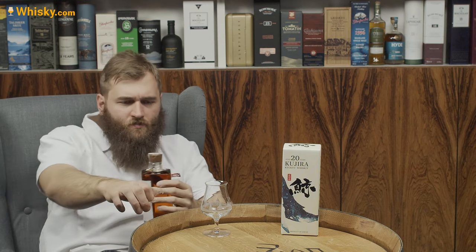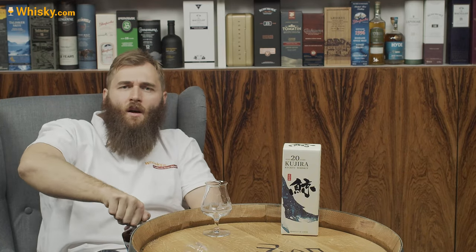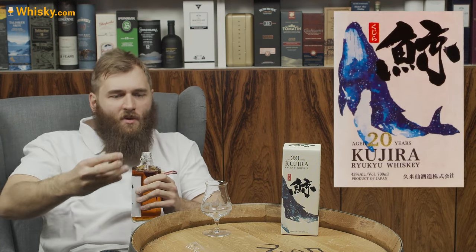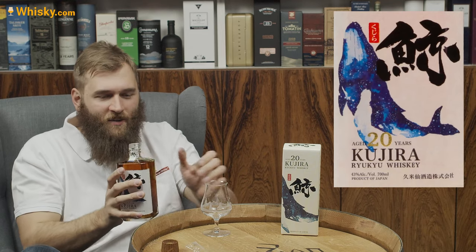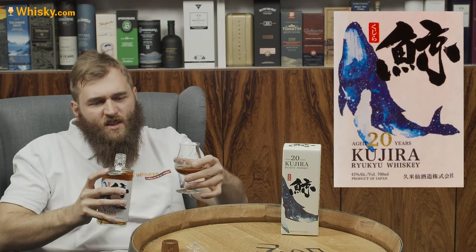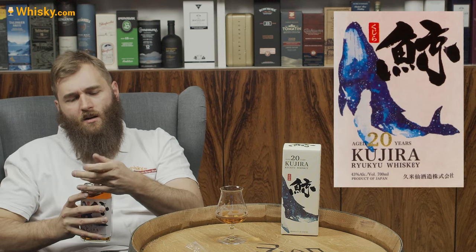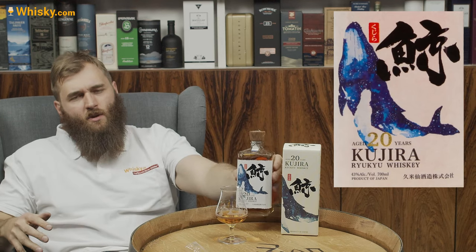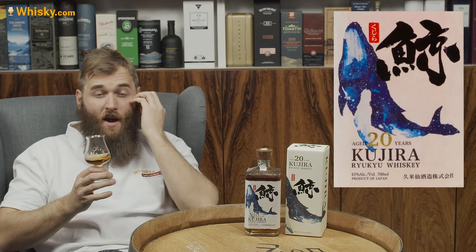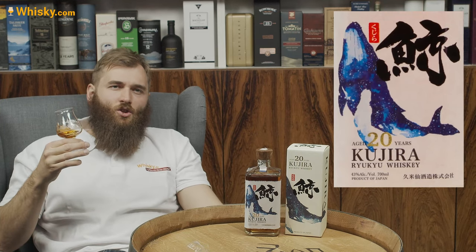Opening it up — it's strange, I've never had any rice whiskey before, and I'm starting off with a 20-year-old with a twisty top. No cork in there at all. The price point on this one is pretty hefty. Japanese whiskeys are sold at really, really high prices — so it's above 200, I would say between 200 and 250, depending on where you live and how your trade situations are.